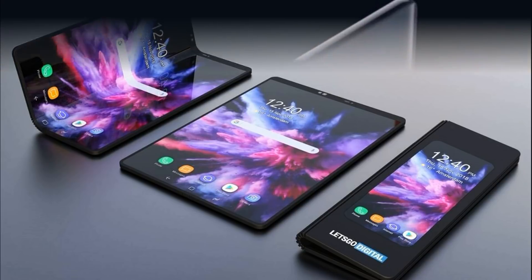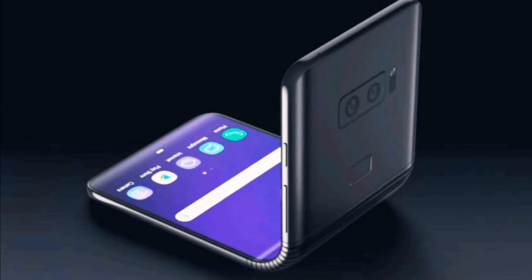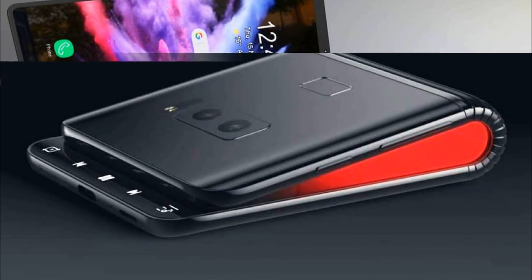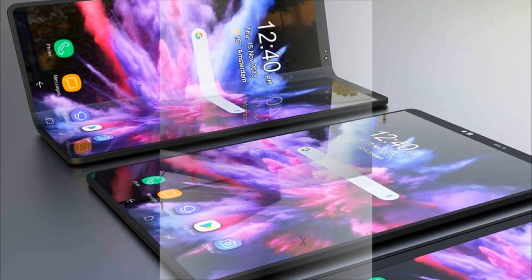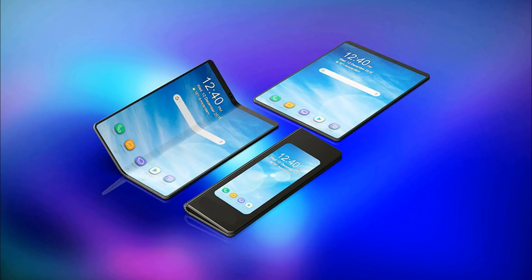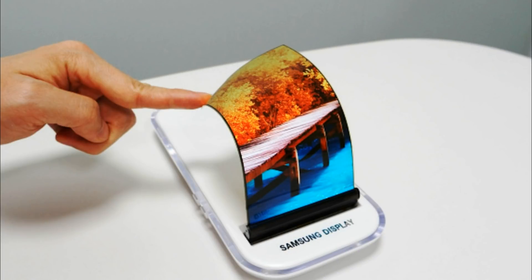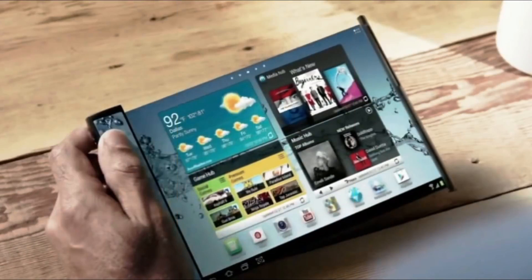Up to this point, the first Samsung folding smartphone with a flexible screen, which will enter the market under the name Galaxy Fold, we could only see from a distance and briefly, if we talk about official images and commercials. There were also a lot of unofficial renders created by various sources based on what they saw and heard. But now for the first time, the network has published official and high-quality renders of the device, showing the novelty from two angles.